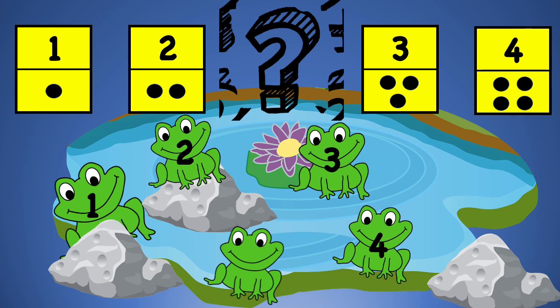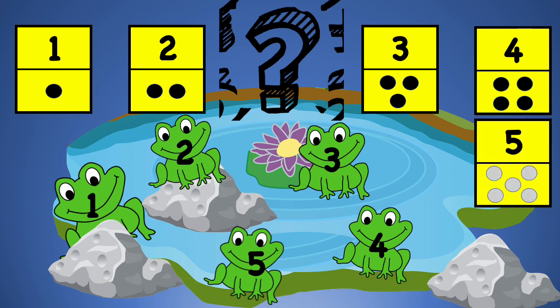Let's count the frogs: one, two, three, four, five. This is number five. Here are five dots.